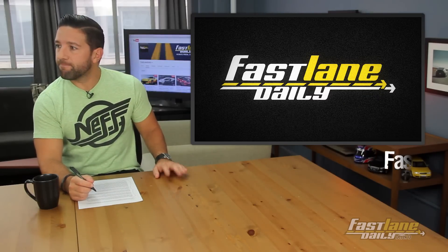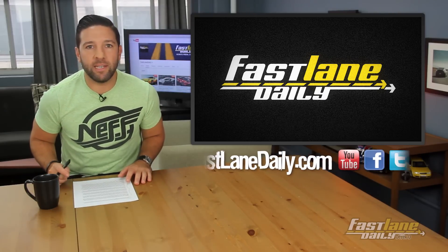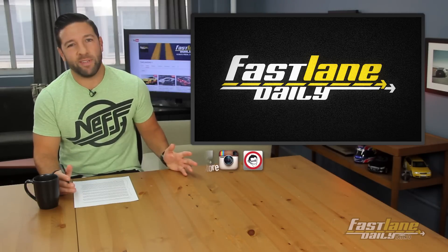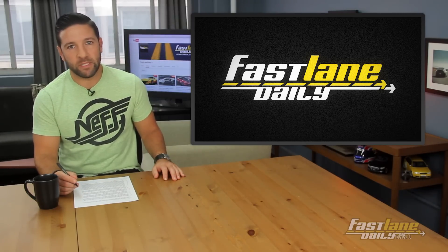Thank you very much. That was a good question. And that will do it for Fastlane Daily today. I'm Derek D. Thank you for watching, everybody. Please subscribe if you haven't — I mean, if you're watching, why not subscribe, right? We do appreciate it very much.